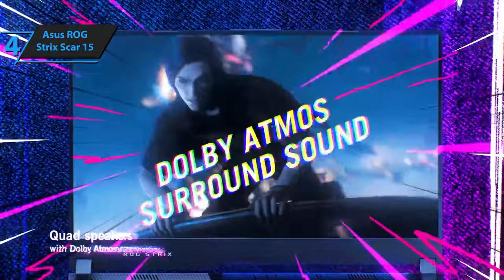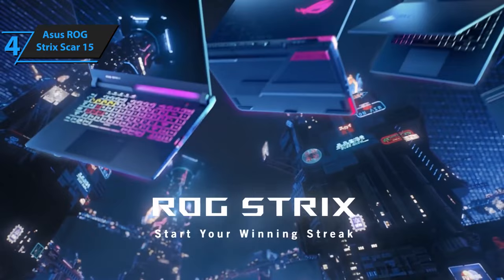In summary, the ASUS ROG Strix Scar 15 emerges as a powerful contender for music producers in 2023, offering a potent combination of processing power, connectivity options, and high-quality display.